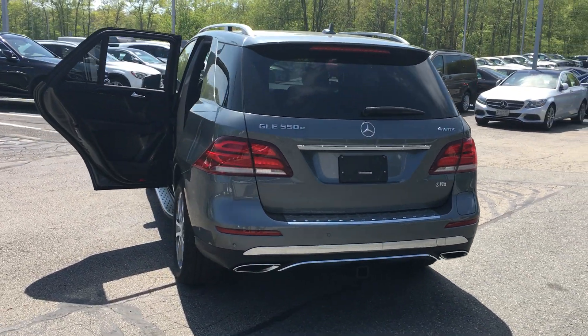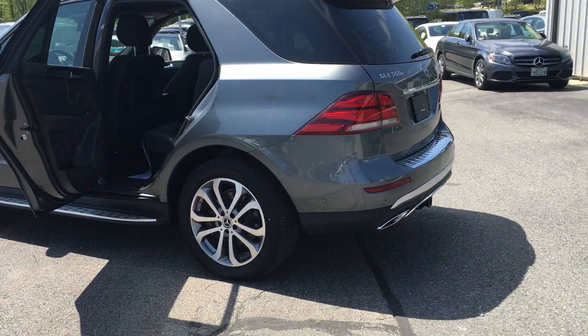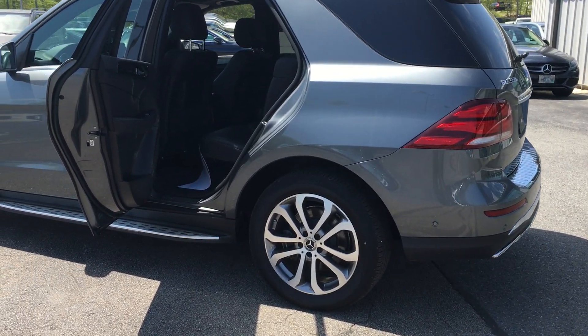It also features a panoramic sunroof, trailer hitch, poplar wood trim, aluminum running boards, and these beautiful 19-inch double five-spoke all-alloy wheels.